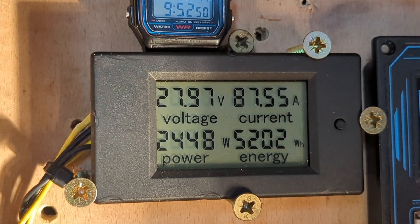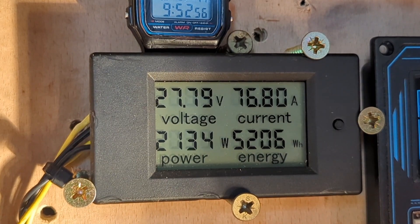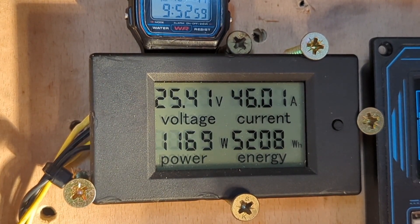Over 3 kilowatt! What the heck? And that's running the 500 watt load still, which might have to go up to 1,000.